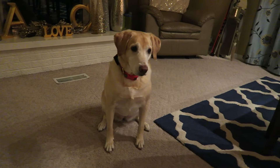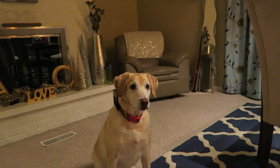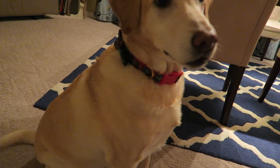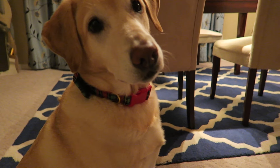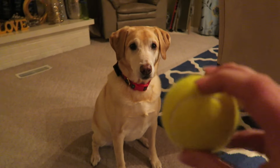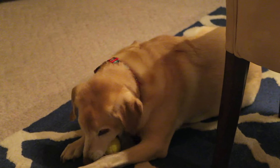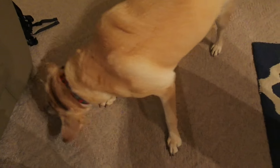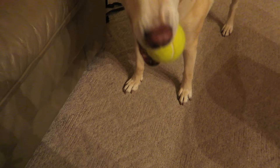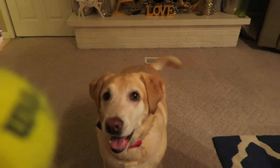Nala, can you show everybody your new collar? Come here, I'll give you the ball. Come on. Sit. Show everybody her new Christmas collar - it's so pretty. It's got a little bow, it's so cute. You ready for the ball? There you go, good girl. Hi pretty - she's so beautiful. Let's see the collar. We just can't see anything but the ball, huh? You can kind of see it - it's so cute. Put the ball down. There we go.